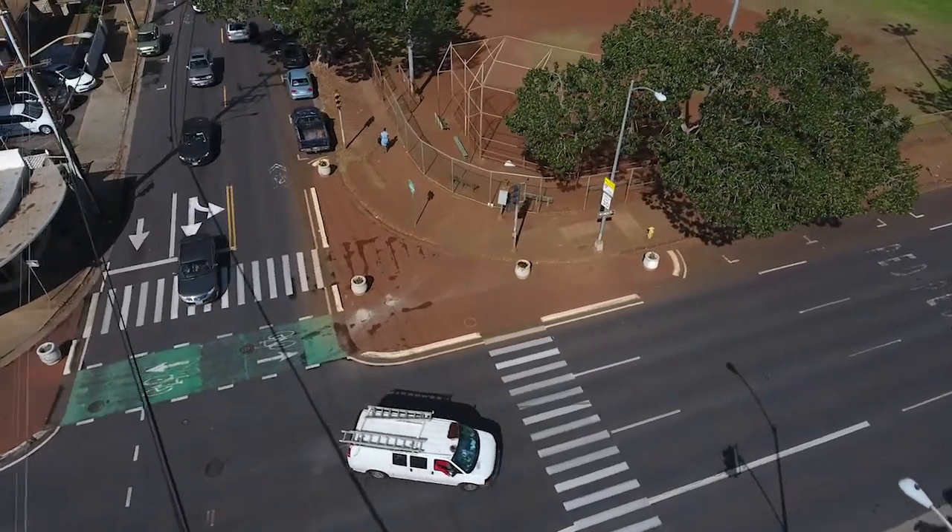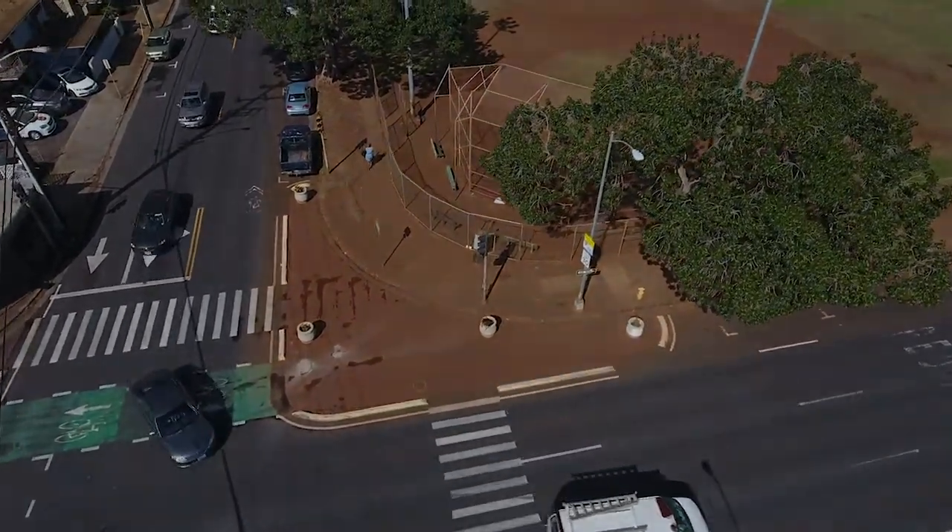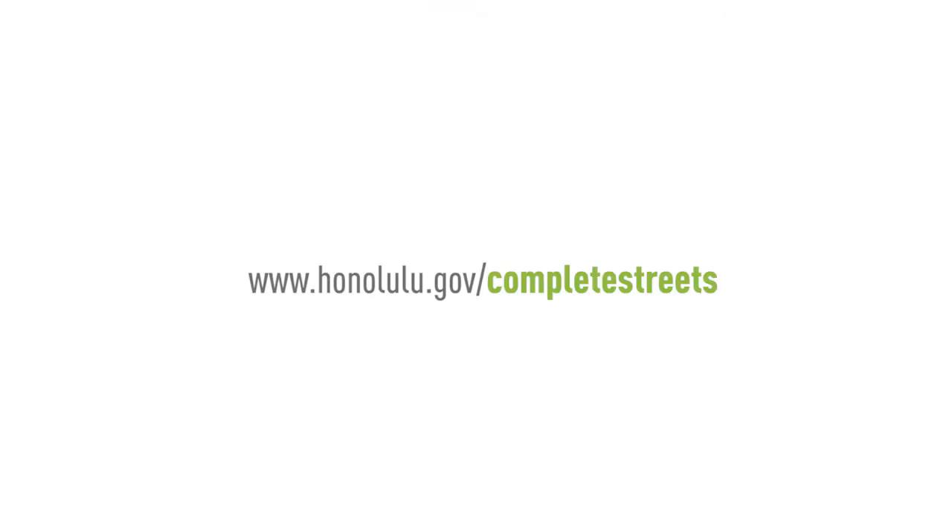To learn more about solutions for increasing roadway safety, please visit www.honolulu.gov/completestreets.